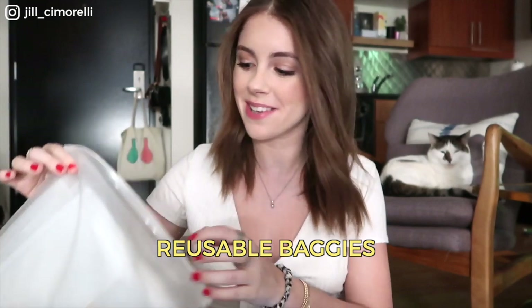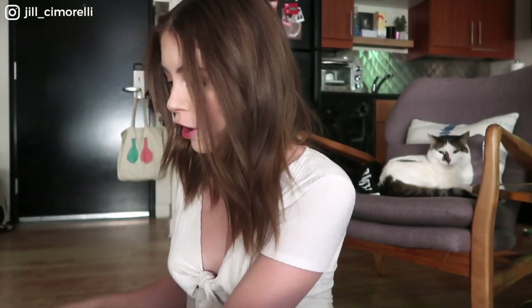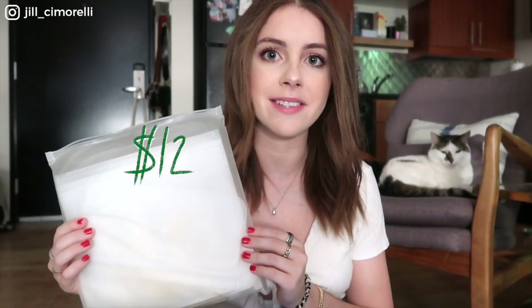Next on our eco-friendly tour are these reusable plastic baggies. I use plastic baggies pretty often to store produce when I only use half of it, so I knew I had to invest in a reusable option. These are great — it comes with a bunch of larger ones and then a bunch of smaller ones. It's four larger bags and two smaller ones, and it retails for twelve dollars. They're super easy to clean — I just clean them with a sponge and a little bit of soap.